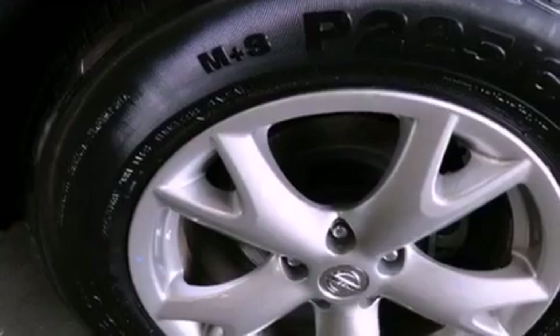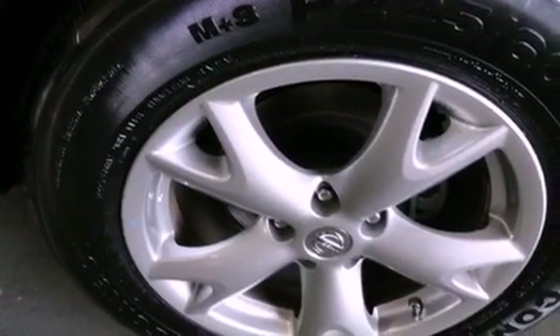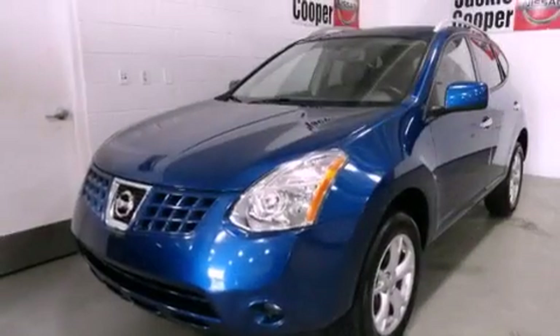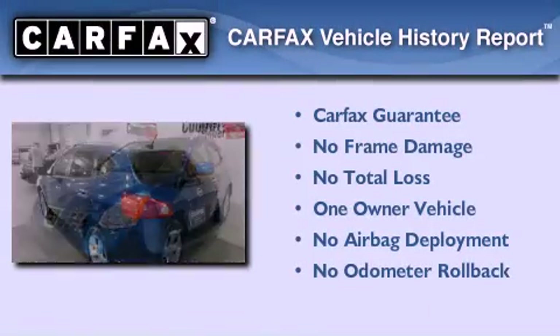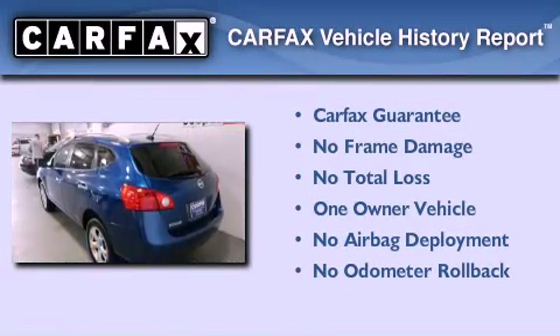With an EPA estimated rating of 27 miles per gallon on the highway, this vehicle is clearly a fuel efficient choice. This Nissan has had only one owner and it qualifies for the Carfax buyback guarantee.